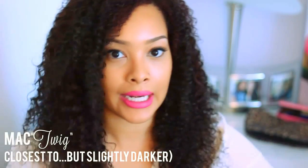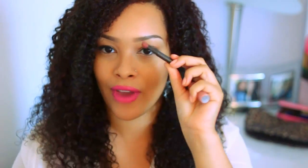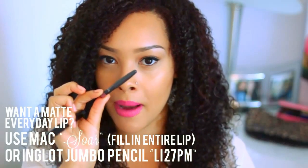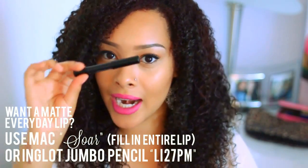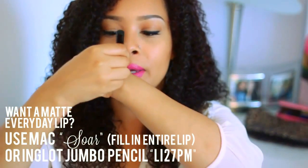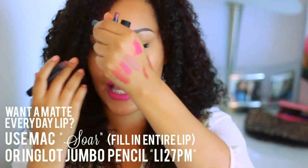Another great option if you really want a nice matte look is to use a lip liner. This is my favorite one from MAC — MAC Soar. Literally, you can just put this all over your lips, call it a day, put a little clear gloss just in the middle, and you're good to go. Soar by MAC is an amazing color. And then Inglot has these jumbo crayon lip pencil thingies — they're great because you can line your lips really well and also fill in at the same time. This one and Soar are very similar in color, and these give you that everyday natural lip.